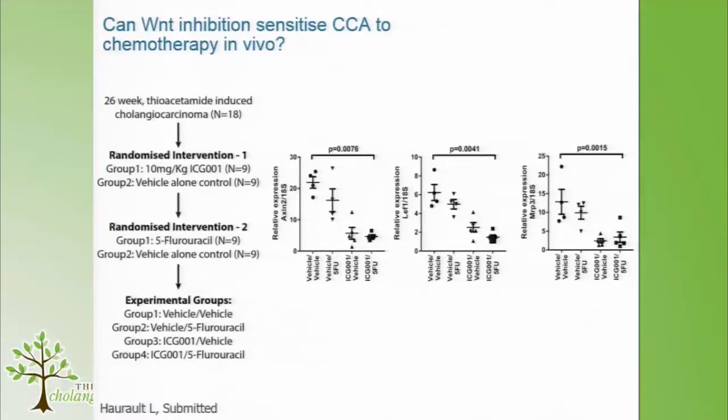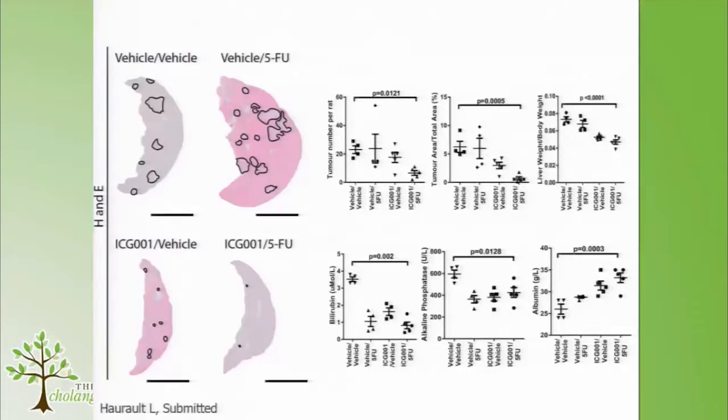We put together what was a rat equivalent of a double-blind trial. Rats received 26 weeks of thiacetamide — all had advanced cancers — then were randomised: one group received ICG001, the other received vehicle for five weeks. These were then re-randomised to receive 5-fluorouracil or vehicle. In the 5-FU alone group we got no real reduction in Axin, LEF, or MRP3 — all Wnt targets. But with ICG followed by vehicle, or ICG followed by 5-FU, we see downregulation of canonical Wnt targets.